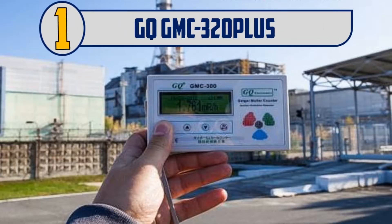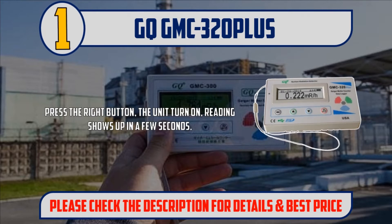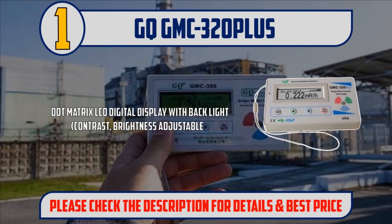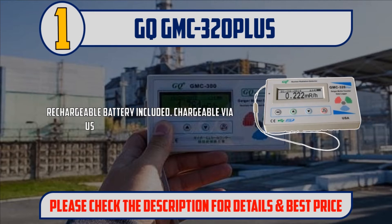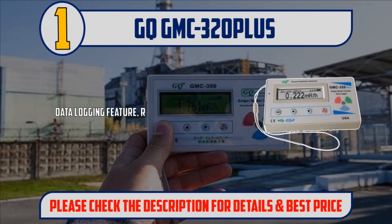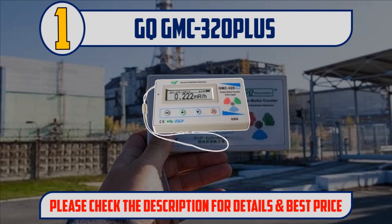And number 1: GQ GMC-320+. Press the right button, the unit turns on and a reading shows up in a few seconds. Dot matrix LCD digital display with backlight, contrast, and brightness adjustable. Rechargeable battery included, chargeable via USB, wall, or car charger. Real-time graphic, text, and large font mode. Zoom feature and data logging feature — record data first and process or play back later. Please check the description for details and best price.